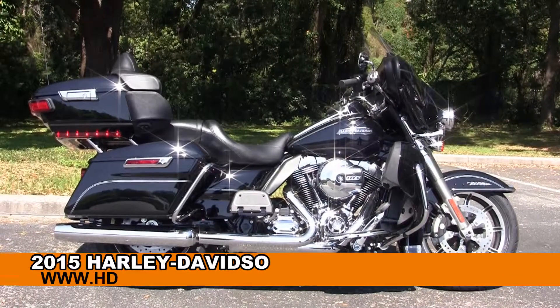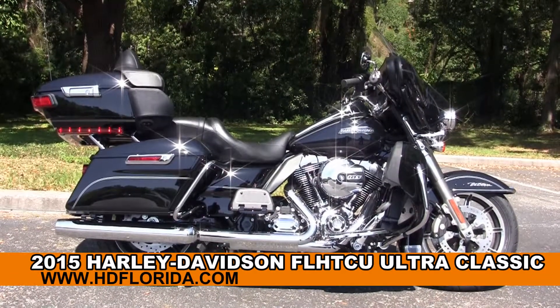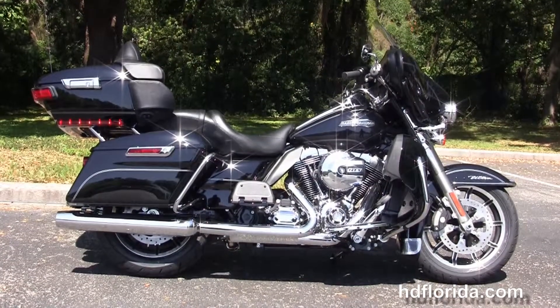Welcome everyone to the world famous Harley-Davidson of Florida. Today I've got for you this astonishing brand new 2015 Ultra Classic.